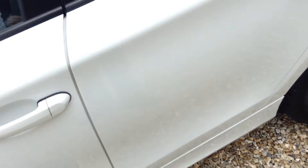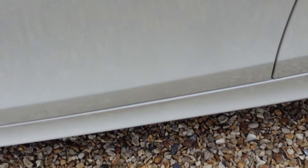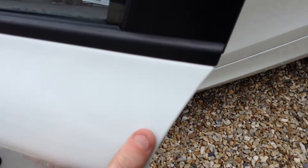There's a scratch here on the roof. And there's also a small mark here on the passenger door.